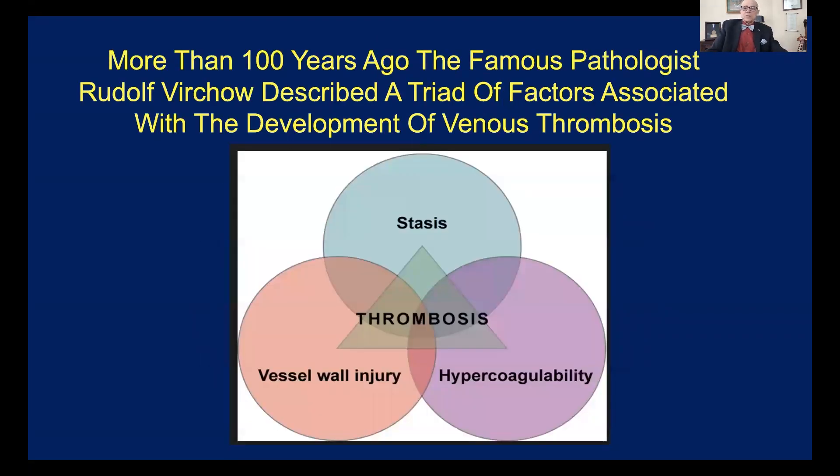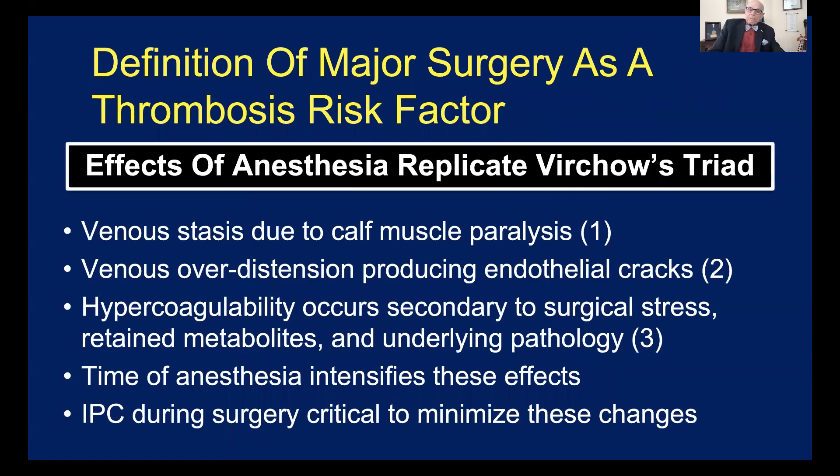Let's look back in history. Professor Virchow, a famous pathologist in 1856, came up with three factors he knew and proved were associated with venous thromboembolism: venous stasis — sludging of the blood; vessel wall injury — cracks in the wall of the veins; and hypercoagulability — increased coagulation of the blood. When a patient gets an anesthetic, either a general anesthetic requiring muscle relaxants or a regional anesthetic that paralyzes the lower extremities, this can result in duplicating Virchow's triad.